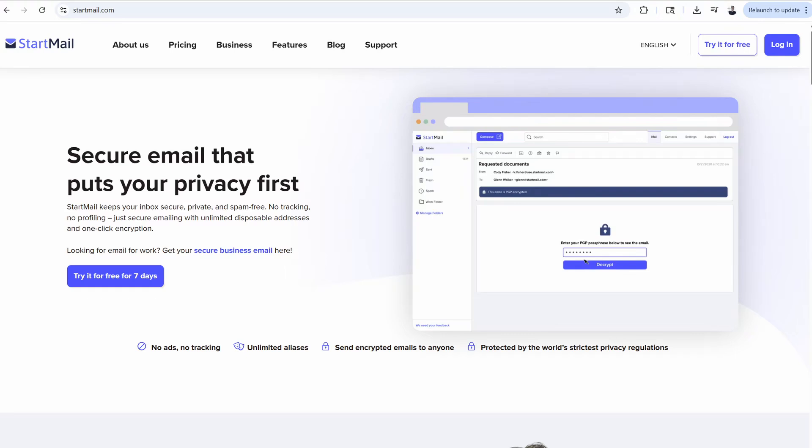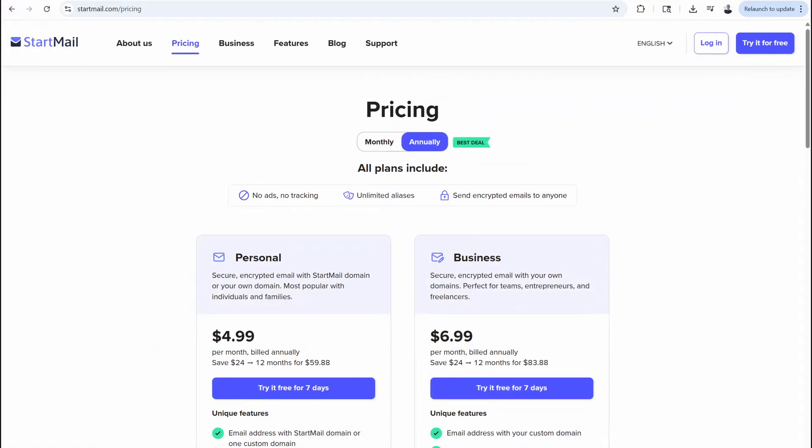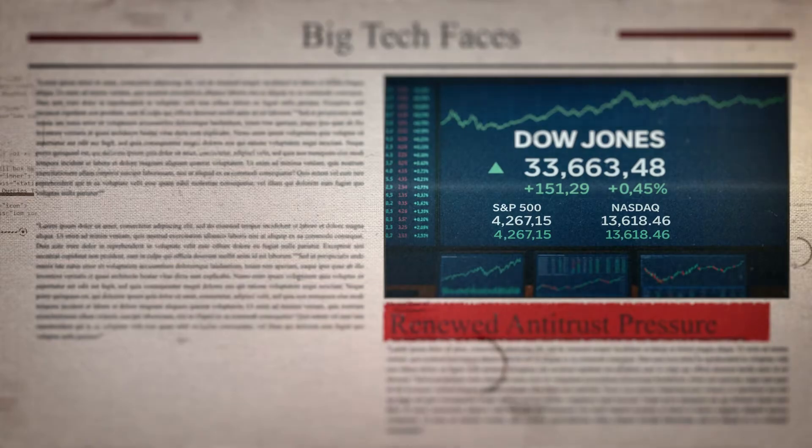StartMail is another solid option with great usability, but it's not open-source and has no free plan. No matter which email solution you go with, it's going to be a big upgrade from Big Tech's inbox, where your data is getting scanned, tracked, and monetized.